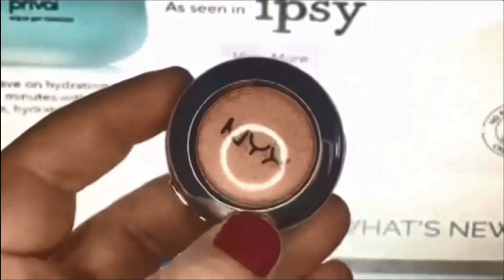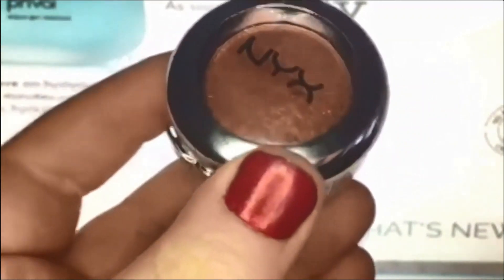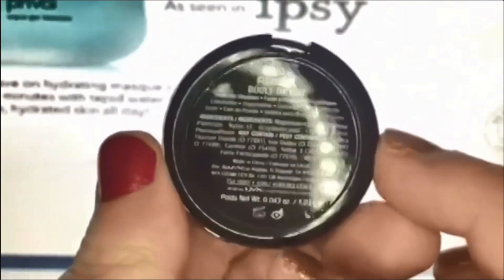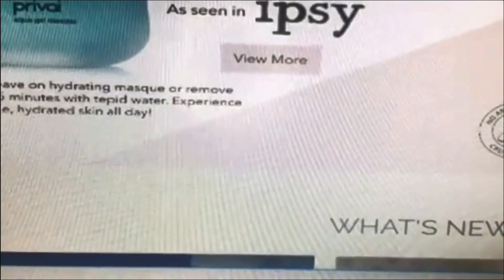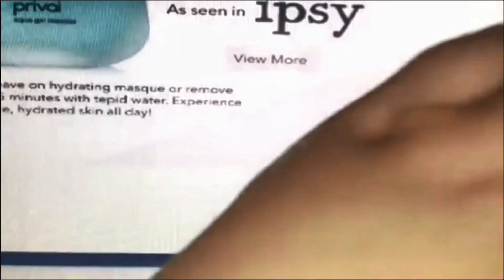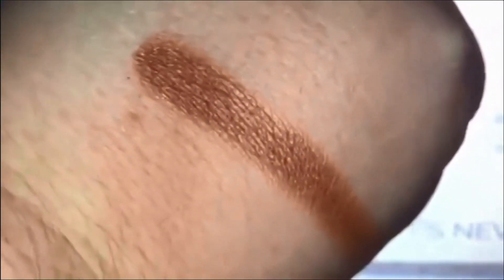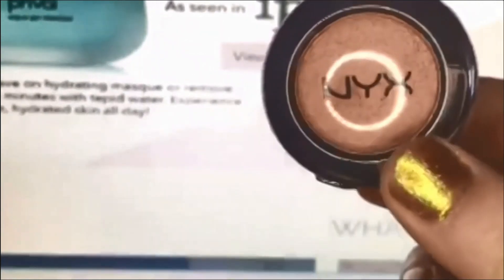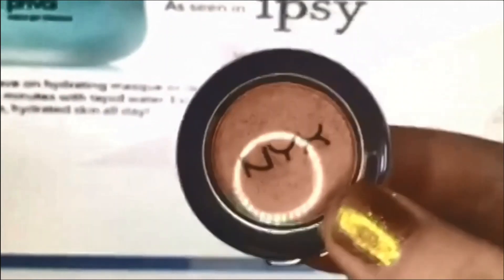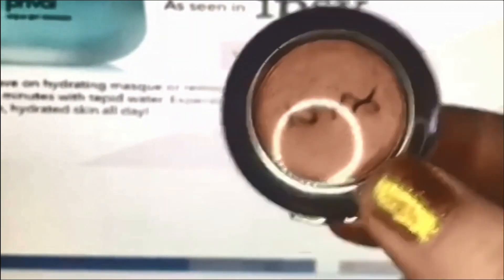The last product in my Ipsy bag is a NYX eyeshadow — I love getting eyeshadows in my Ipsy, I love collecting them. This one is in the color Fireball. It is very creamy and pigmented. It's a coppery reddish color and it's beautiful — perfect for layering with a smoky eye or a nice romantic look. I love NYX eyeshadows, they are very decent, and this is a great product.